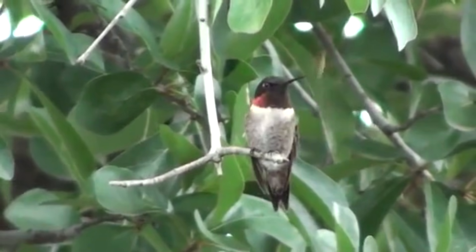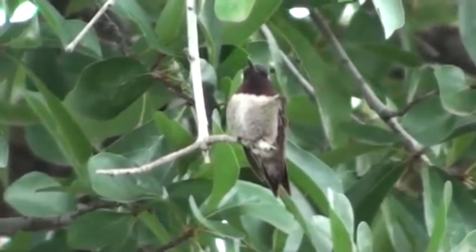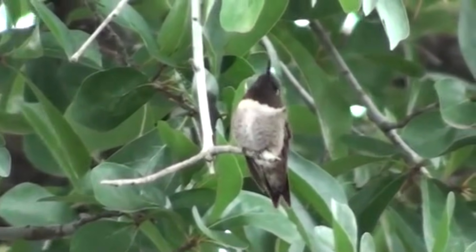Although we aren't entirely sure how long they live, the oldest documented ruby-throated hummingbird was a female over nine years old.